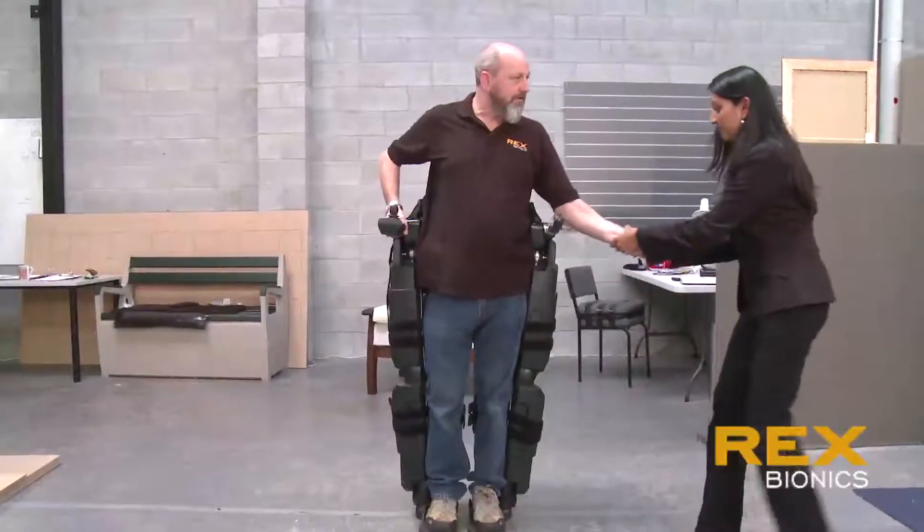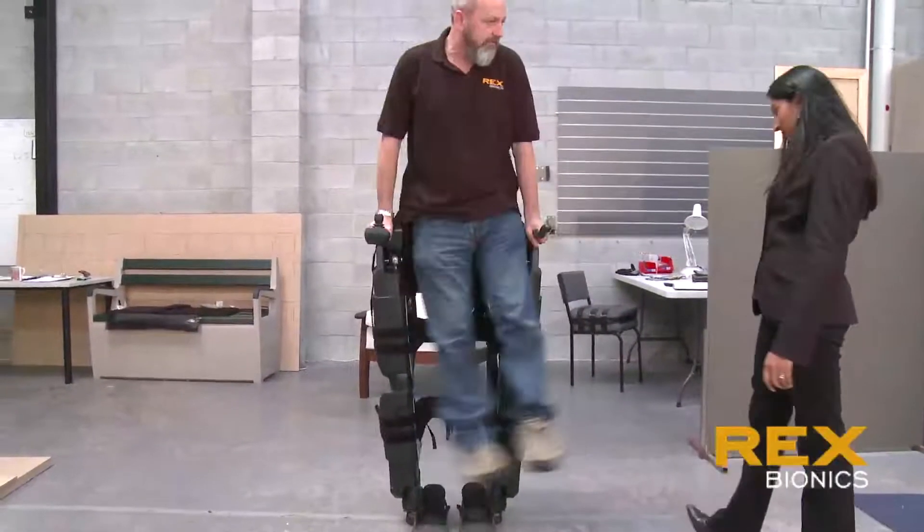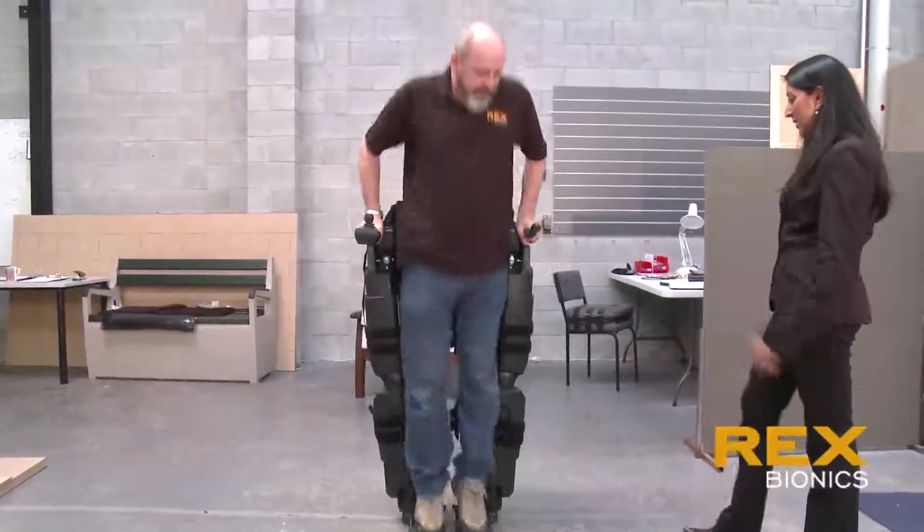We were trying to build a robot that would allow somebody to sit, stand, walk, get up and down stairs and up and down slopes. It would be safe, it would have some emergency backup systems, and it would be practical.